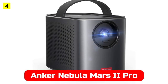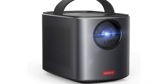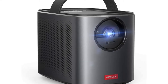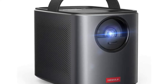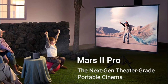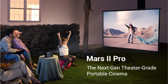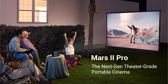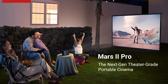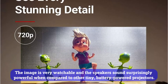At number 4 is the Anker Nebula Mars Roman 2 Pro. There is something surprising about this projector — I mean how little it is. It can be completely hidden under a six-pack of Coke. The Mars Roman 2 Pro is an excellent companion for a movie night in the backyard thanks to built-in streaming and a battery good for about three and a half hours of projection. Besides being a projector, it's also a big Bluetooth speaker. This projector offers good video quality, but it's much dimmer and less accurate in terms of contrast ratio and color accuracy than a similarly priced home projector. The image is very watchable.